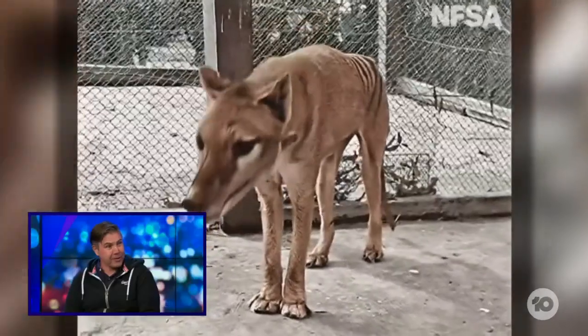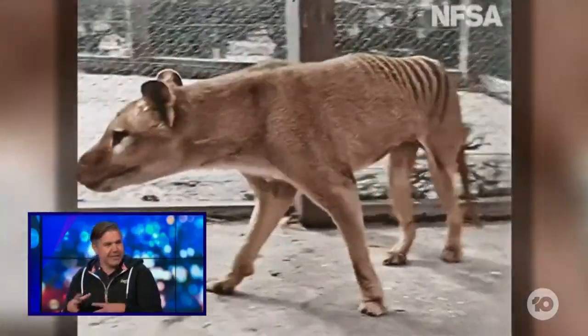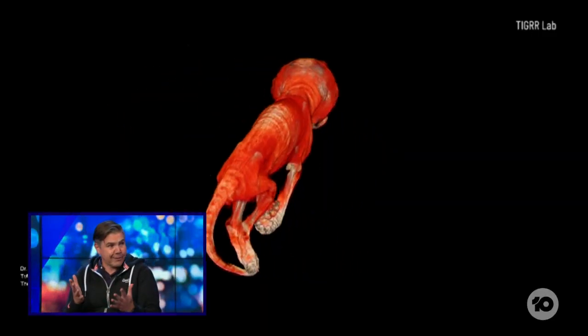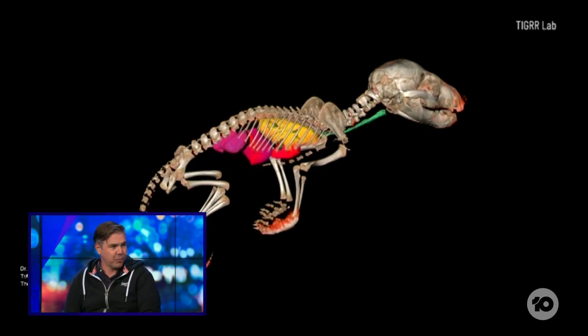I think you'd have to bring back a decent number, maybe 20 or 30 or so, to have enough genetic diversity to make sure that you had a really healthy population. Because the ultimate goal would be to restore these animals back into the wild.